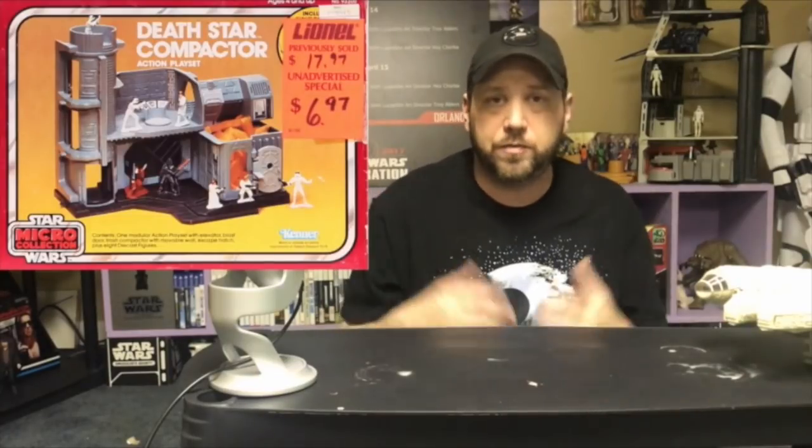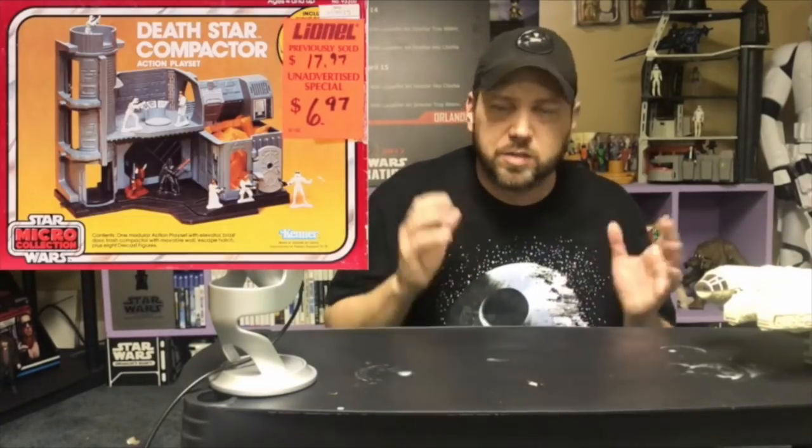The Death Star Compactor — this is part of the film with the trash compactor. It even has a trash compactor that comes with it, with some little foam in it, just like the Kenner Star Wars Death Star. This one came with eight figures and a big cannon gun. It's probably one of the toughest of the Death Stars to find.